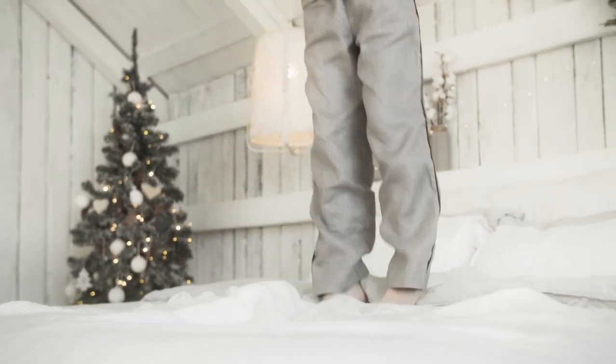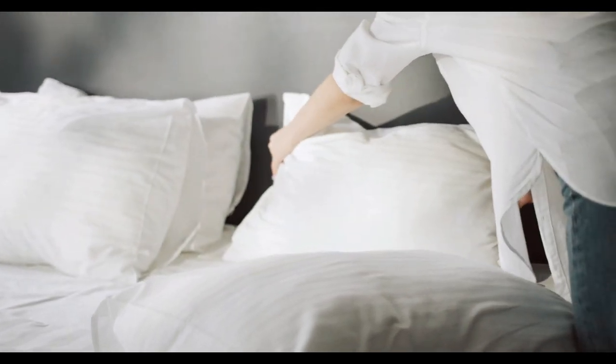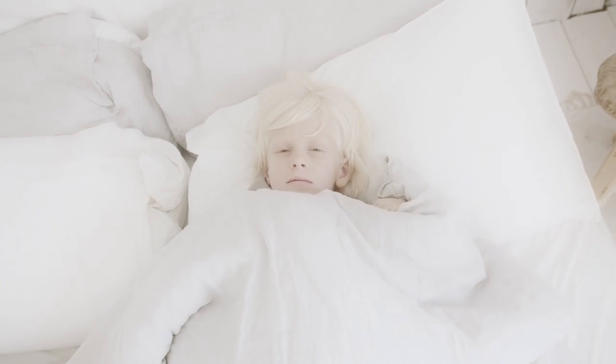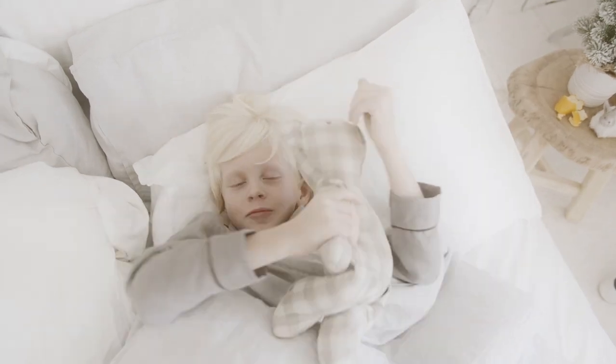Despite bed sheets being such a personal preference, there's one thing we can all agree on: they're essential to a good night's sleep. While some sheets feature moisture-wicking properties that are a great choice for hot sleepers, others prefer the warmth and coziness of a more supple material. No matter what your preference is, Amazon has great ones to choose from. Let's start this video's Top 5 Best Bed Sheets on Amazon.